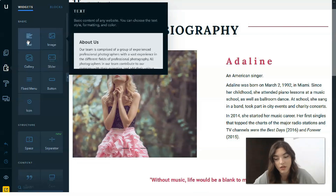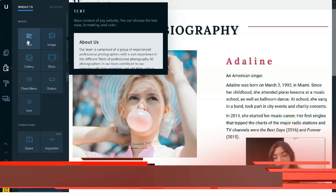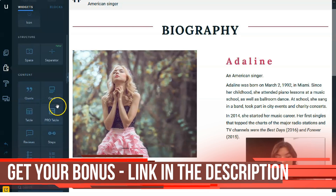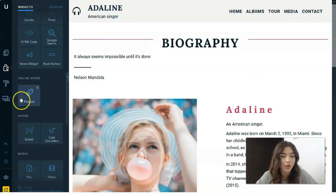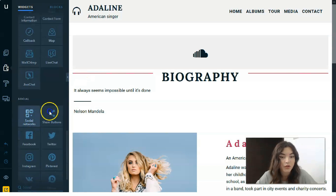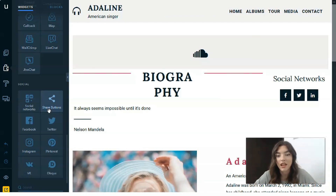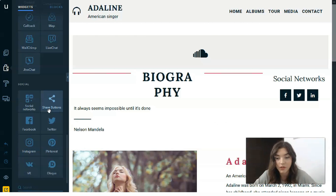Widgets are functional elements which are added to website pages by simply dragging them. There are many available, including a fixed menu, gallery, slider, spacing, separator, quote, Google Maps, products, SoundCloud, social networks, and more. You add these elements simply by dragging — it's very easy to work with.